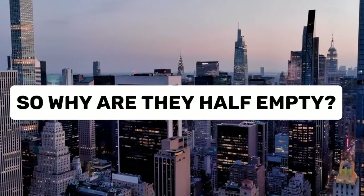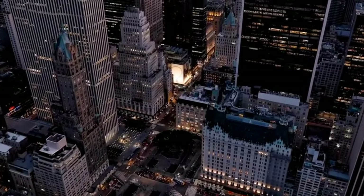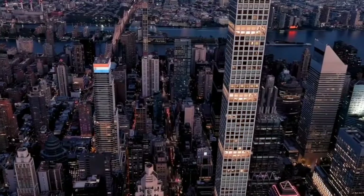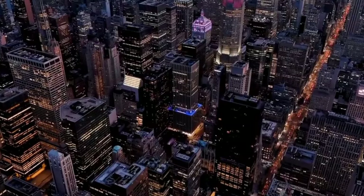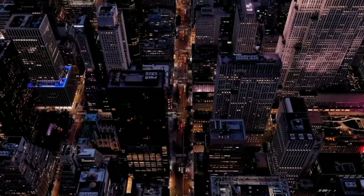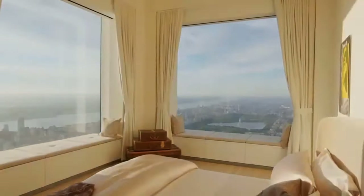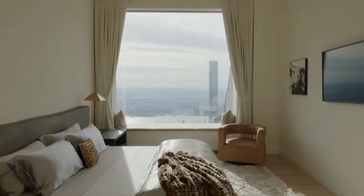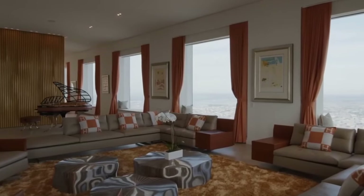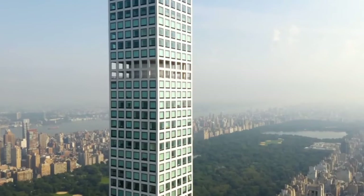So why are they half empty? Even though these apartments are amazing and cost so much money, many of them are empty — almost half of the apartments in these buildings don't have anyone living in them. Some people who buy these apartments don't live in them all the time; they might have homes in other cities or countries and only visit New York a few times a year. Other rich people buy these apartments not to live in them, but as a way to keep their money safe. It's like putting money in a piggy bank, but the piggy bank is a giant skyscraper.